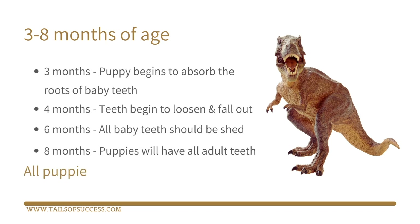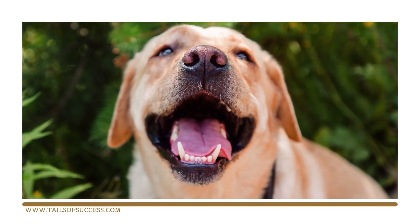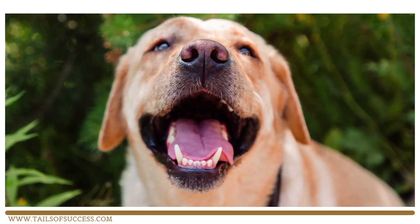To put the pain of teething into perspective, think how painful it is when you have toothache. Your puppy feels that times 42 — it's incredibly painful for them. As they transition from puppy to adult, those 28 baby teeth are going to be replaced by a lovely set of 42 great big pearly whites.